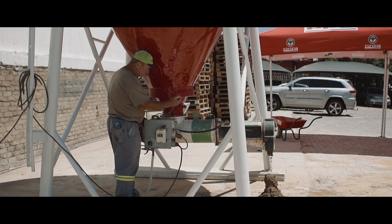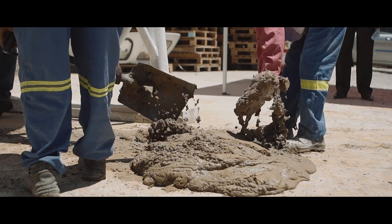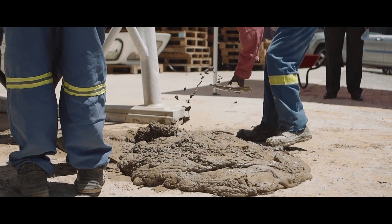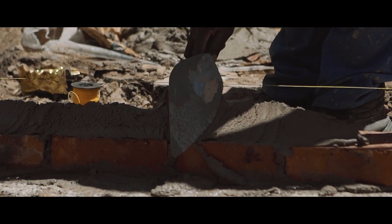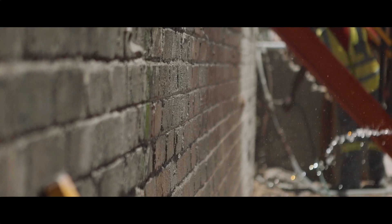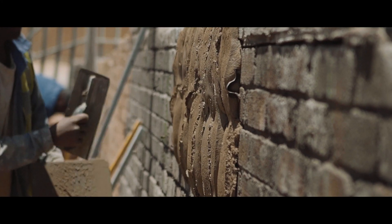As PPC we pride ourselves on being the leaders in the market, and the launch of Shore Plaster and Shore Mortar is following on our launch of the Shore range. I think for PPC employees we need to be taking pride in this step that we are taking as a company.